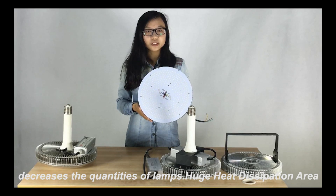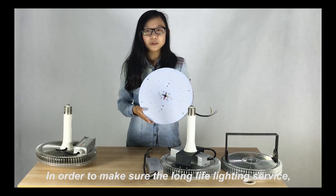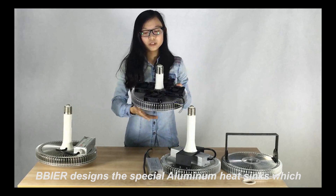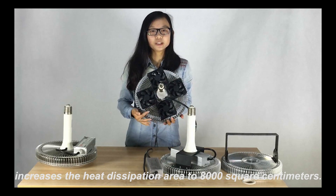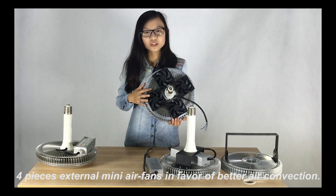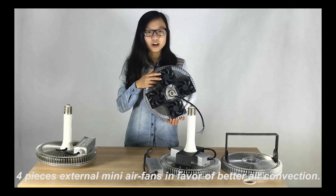Another key feature is huge heat dissipation area. To ensure long life lighting service, BeBeer designs special aluminum heat sinks which increase the heat dissipation area to 8,000 square centimeters. Four external mini air fans further support better air convection.